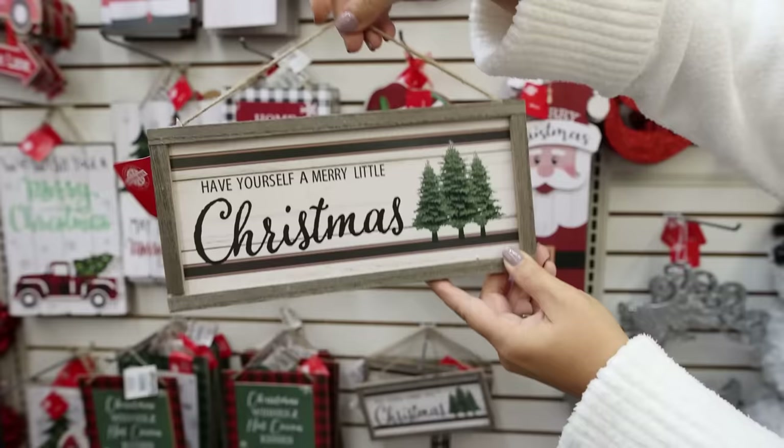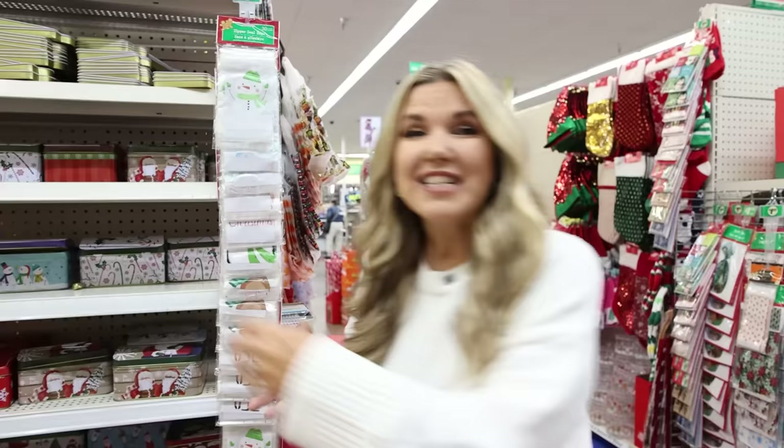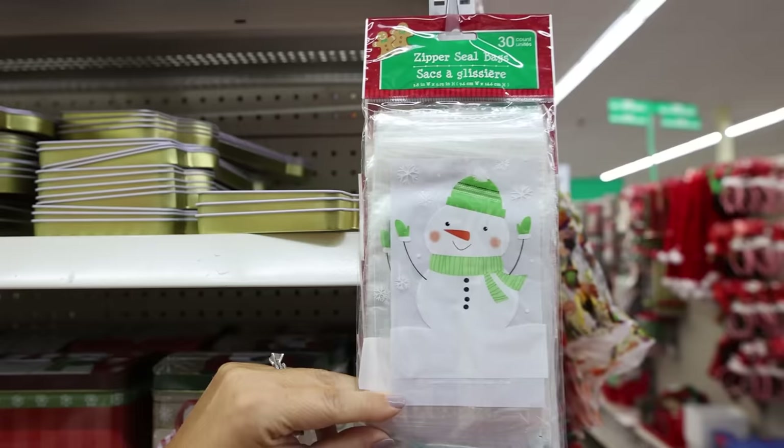Every year Dollar Tree has their sign wall and this one is my favorite. It's a little bit smaller, but consider adding this to a wreath. These holiday gift bags would be great for any of your smaller DIY gifts.